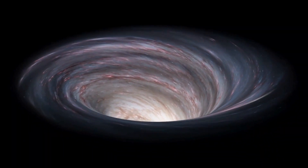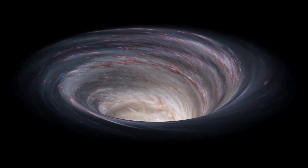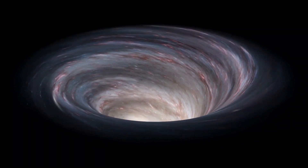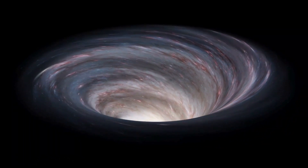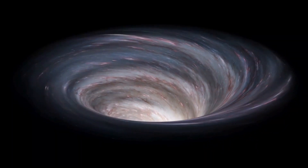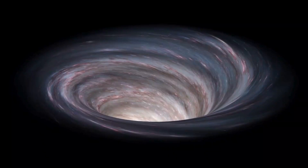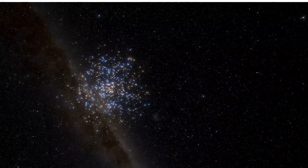Imagine a place in space where gravity is so strong that not even light can escape — a place where time slows down and the laws of physics as we know them break down. Welcome to the mysterious world of black holes. Today, we're diving into the science behind these cosmic monsters and uncovering how they work. Let's get started.